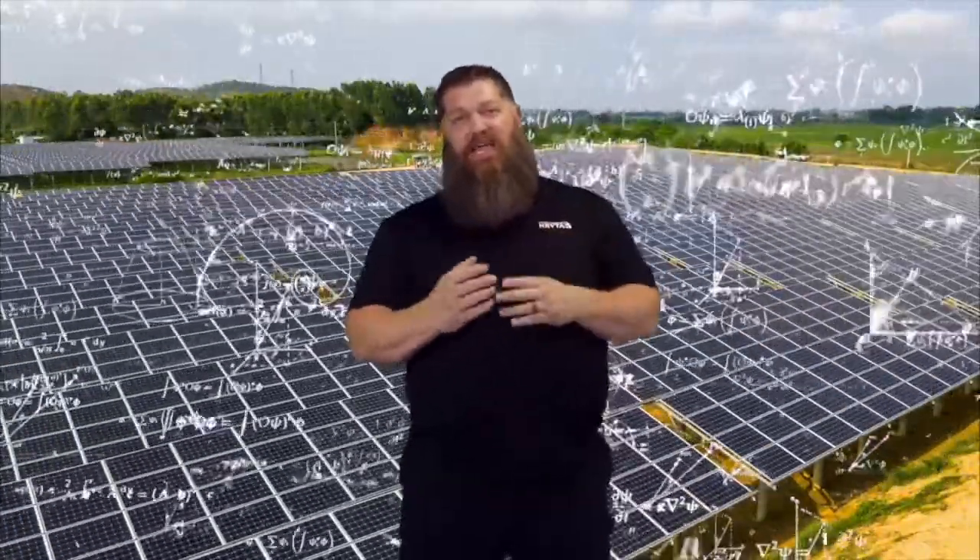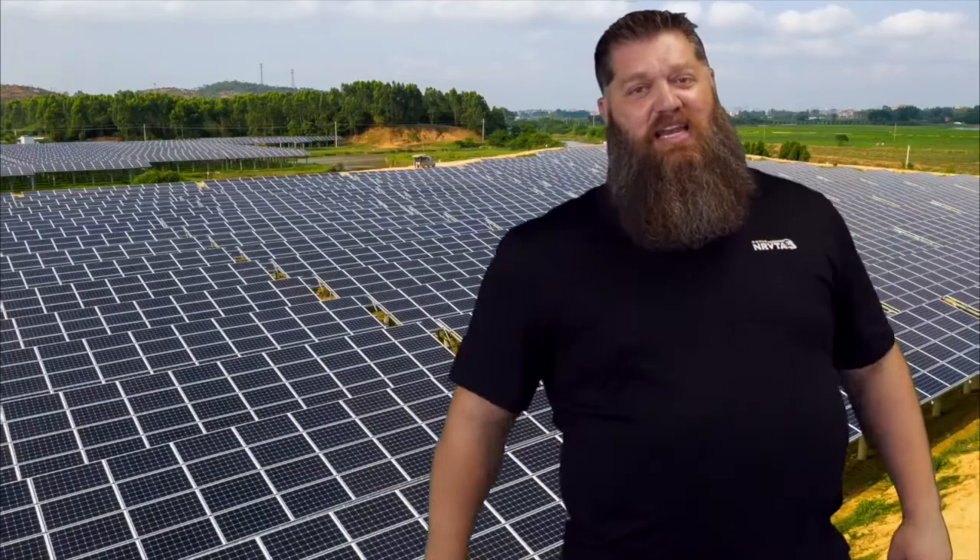Here's the thing: watts is determined by volts times amps, so it's actually a 12 to 1 ratio. But you don't need to know that — here's what you need to know.